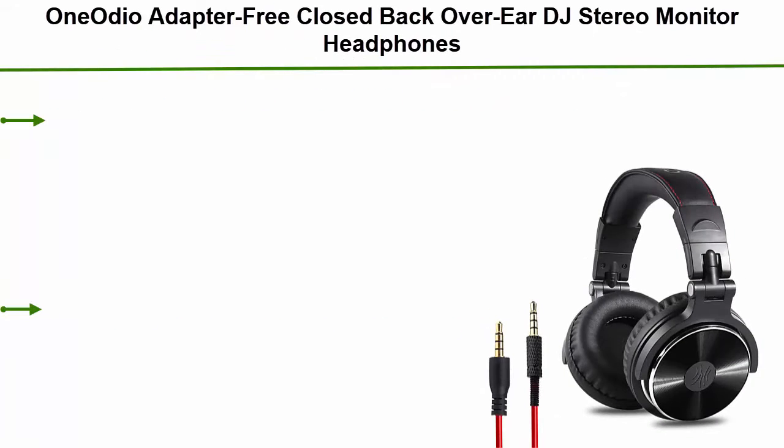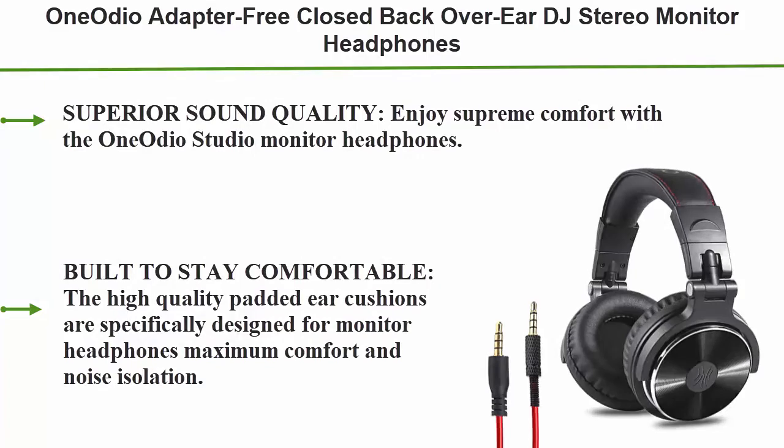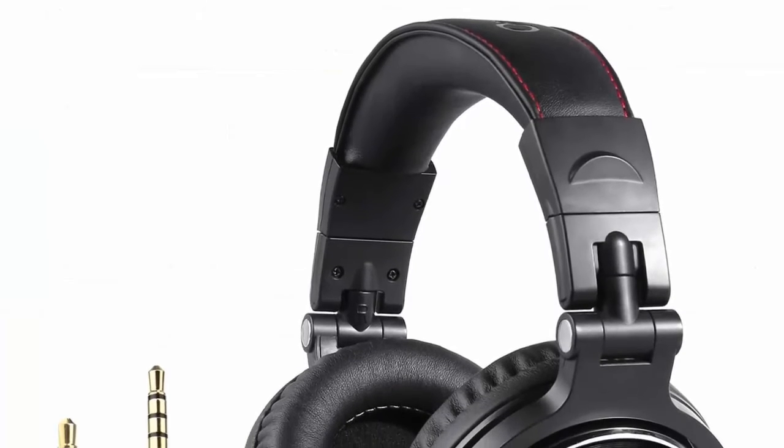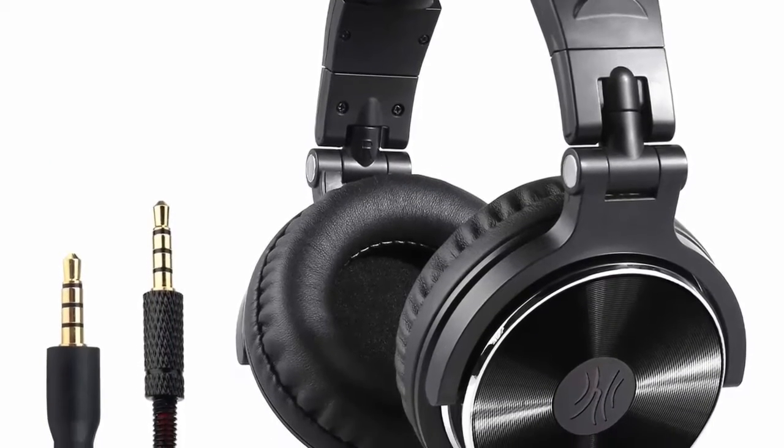Top 5: One Audio adapter free closed back over-ear DJ stereo monitor headphones — professional studio monitor and mixing, telescopic arms with scale, newest 50mm neodymium drivers. Superior sound quality — enjoy supreme comfort with the One Audio studio monitor headphones.